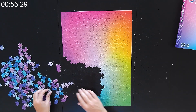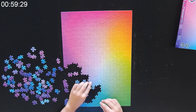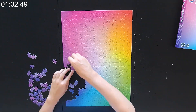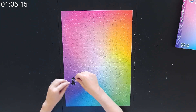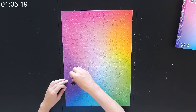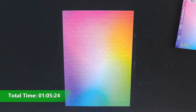As I delved into the puzzle, I noticed something interesting. While I was cruising through most sections, I found myself slowing down when it came to the pink and purple pieces. Maybe it was the larger section, or perhaps it was me who couldn't distinguish the color differences.